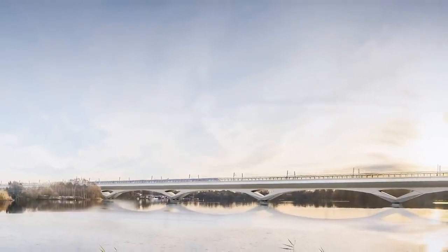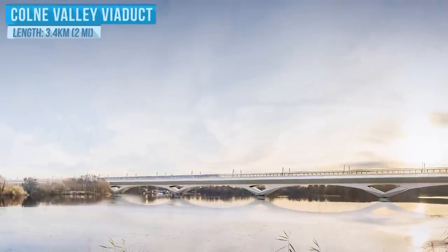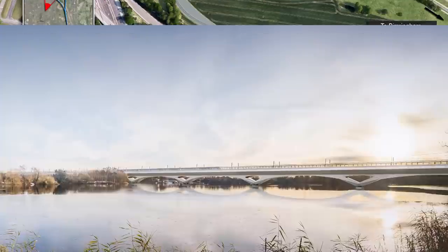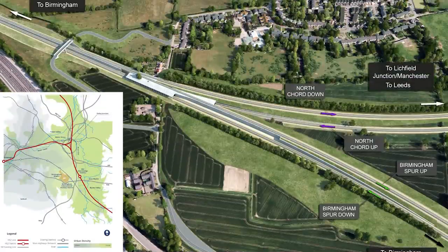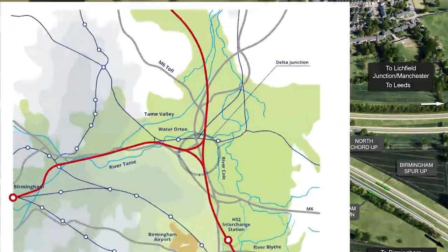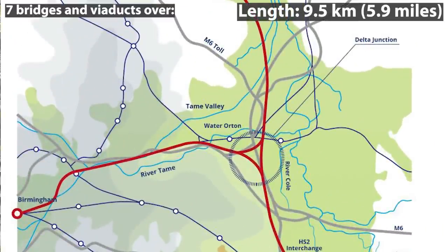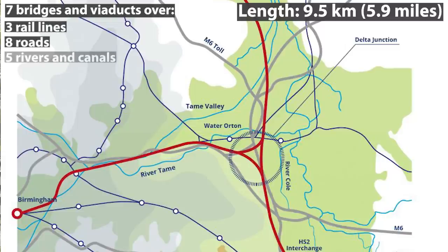Within HS2, the UK's longest viaduct will be constructed, crossing the Colne Valley over 2 miles long. Also, as part of Phase 1, a delta junction outside of Birmingham will be built. This junction is 9.5 km long and consists of seven bridges and viaducts spanning over three rail lines, eight roads and five rivers and canals.